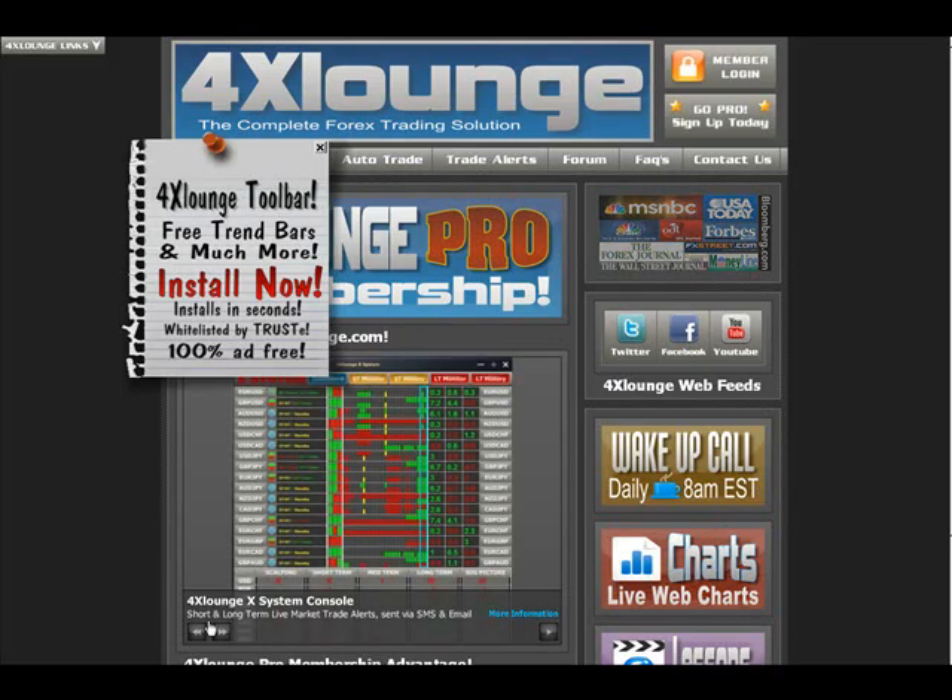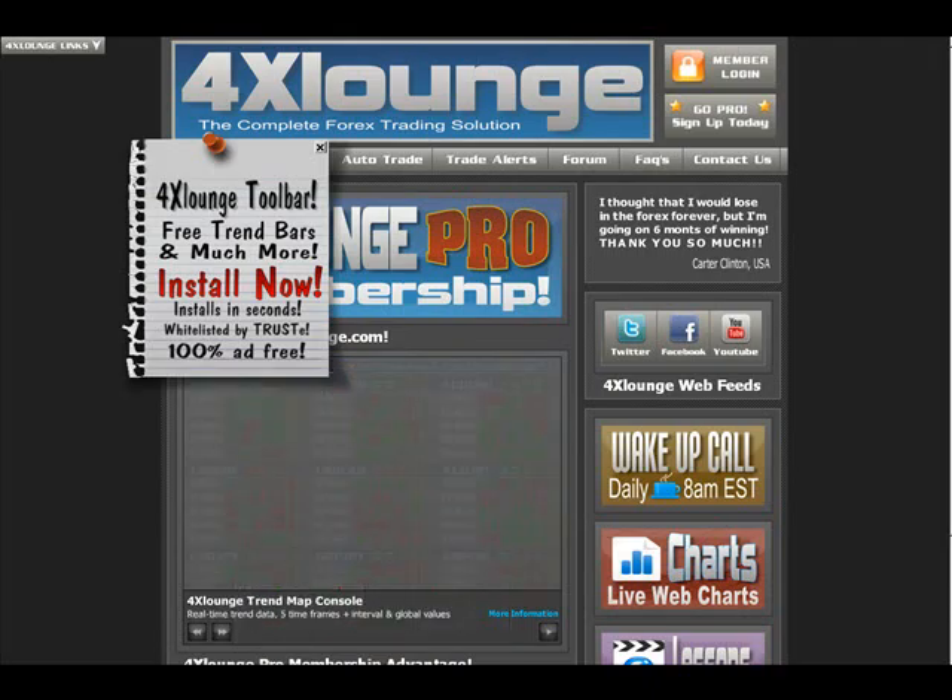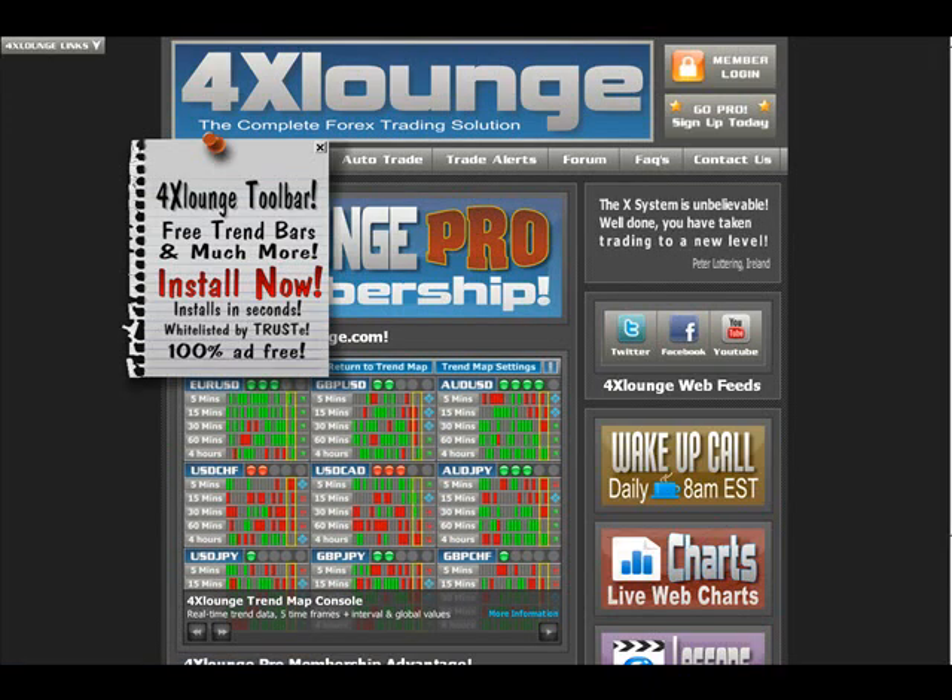Good morning, welcome back to the Forex Lounge Fundamental Extras. Today is Friday, May 7, 2010. Welcome back, one and all — great you could join us. Over the past 24 hours we've had two very big pieces of news.